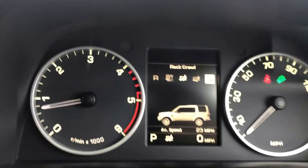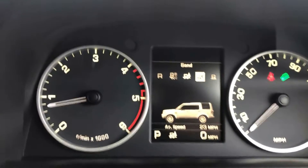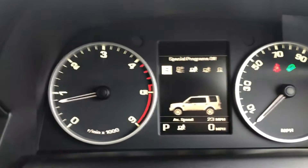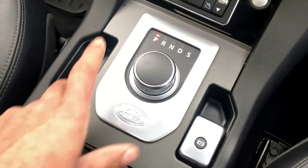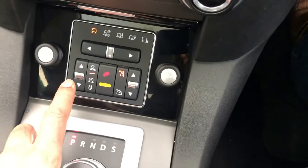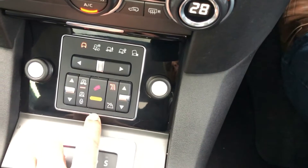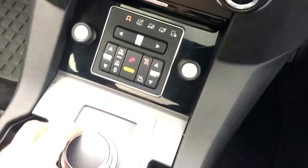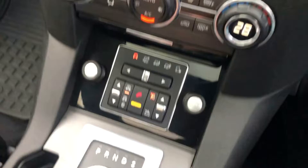The terrain response driving modes include sand, rock and crawl, mud ruts, gravel, and a special programme — all easily controllable. Gear selector is just down there, with paddle shift gear change as well. All controls are on the steering wheel, including phone controls and cruise control.